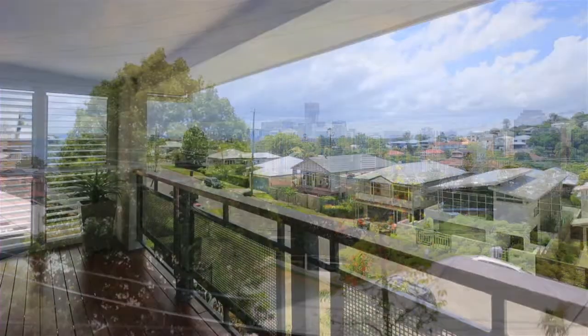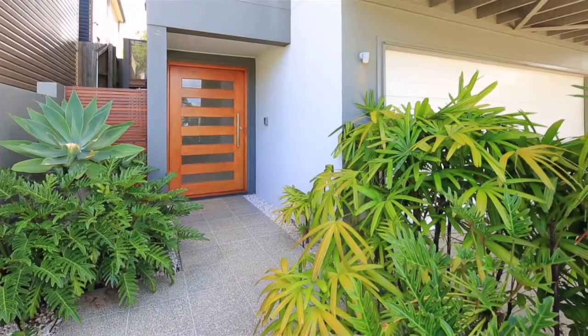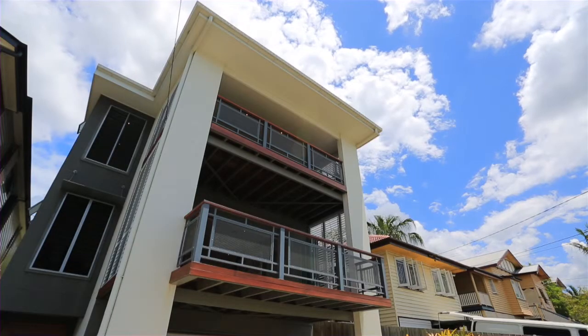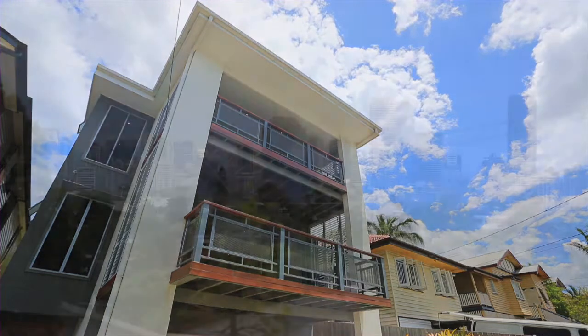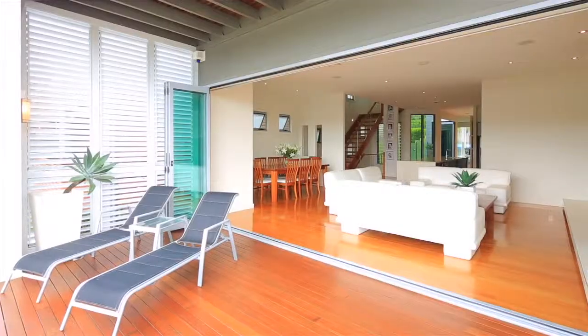I'm James Hume from Place Estate Agents and welcome to 35 Village Street, Cooparoo. This magnificent three-level contemporary home with uninterrupted city views is positioned on an elevated 405 square metres, spread over three expansive levels, capturing a stunning panoramic sweep of Brisbane's impressive city skyline.